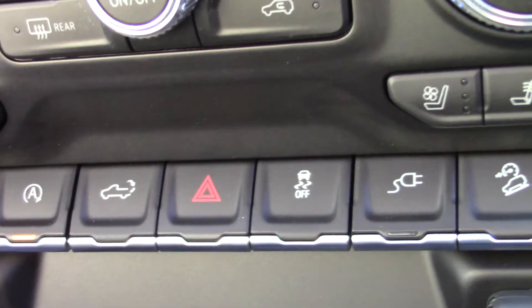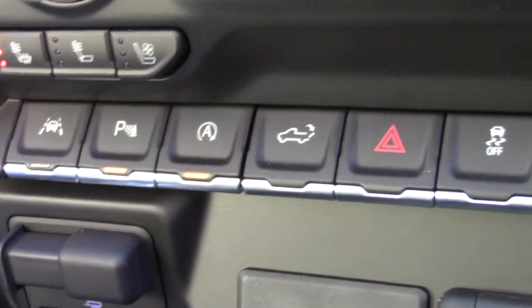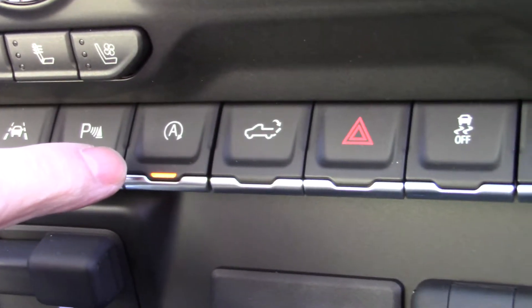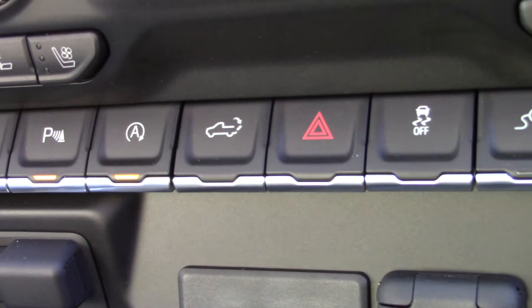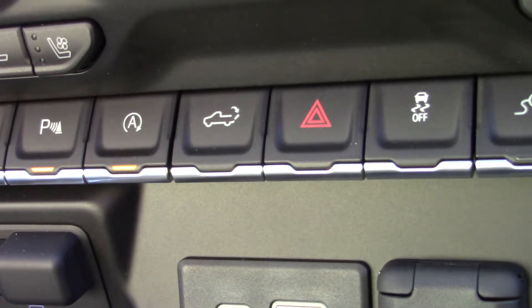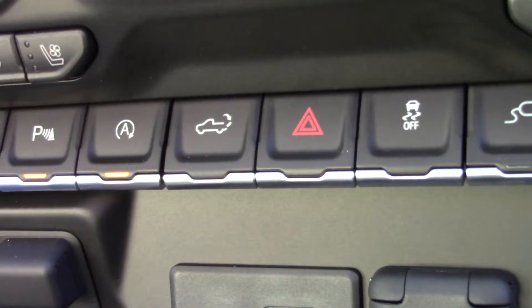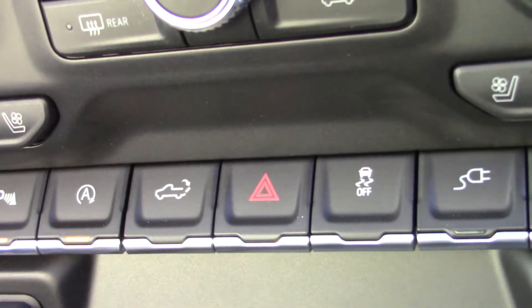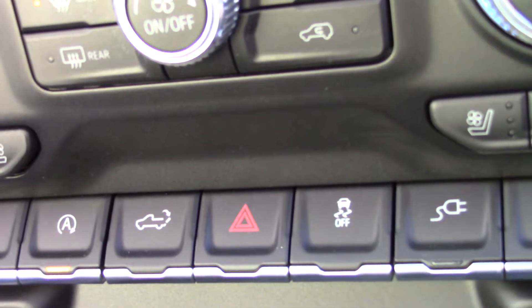This is the lane change alert. If you are driving down the road not paying attention and start to wander, this will bring you right back into your lane. Now, this truck has start-stop capability — when you come up to a light, in order to save gas, this thing will turn off and you won't even know it's off. We pull up to the light, it turns off, nobody even notices. You take your foot off the brake and it immediately starts back on.